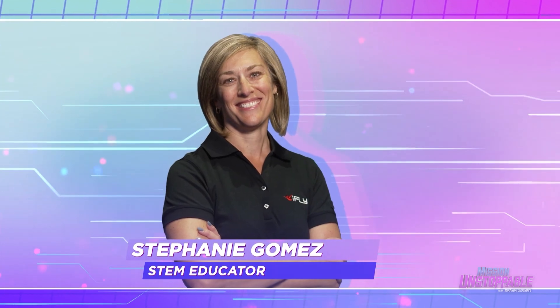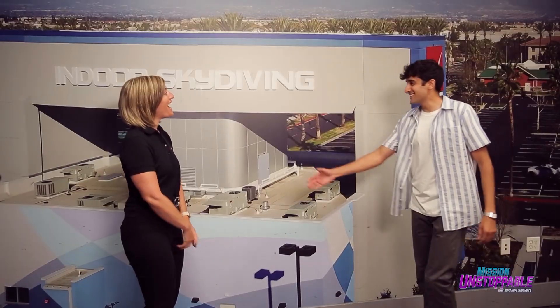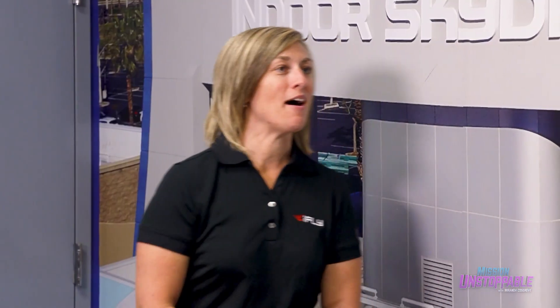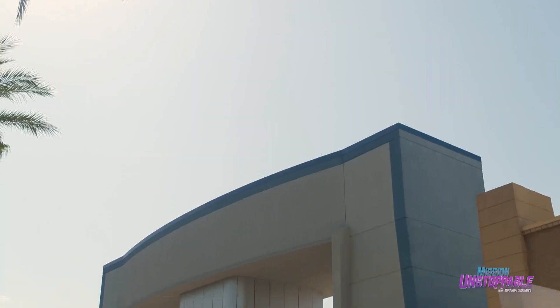What I love about teaching is the interaction with the kids — just seeing those moments where they actually get to really understand through hands-on activities what science, technology, engineering, and math is all about. Today, Stephanie's teaching me the science behind indoor skydiving and how taking flight inside a building starts with the building.